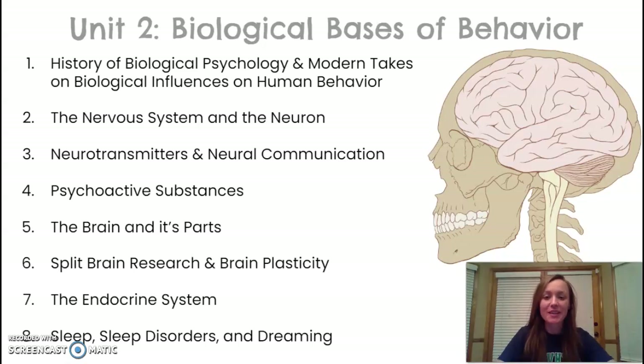Hi everyone, this video is part one of the Unit 2 series on biological bases of behavior. This particular video will cover just a short history of biological psychology and how people today study the mind.